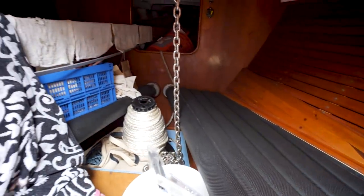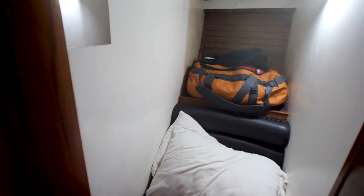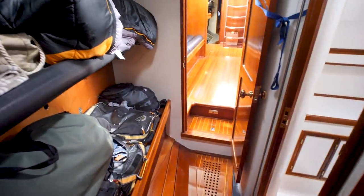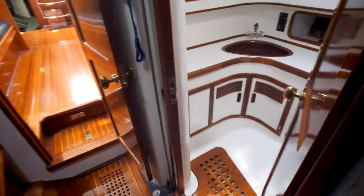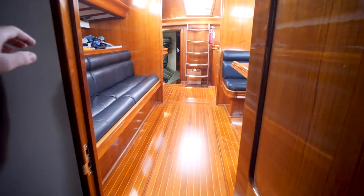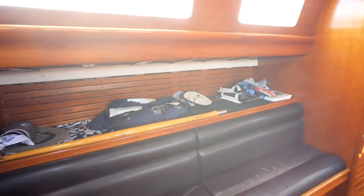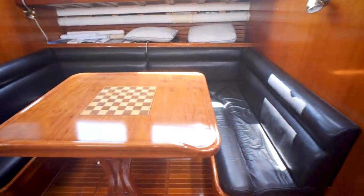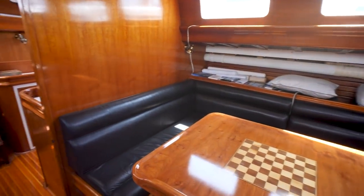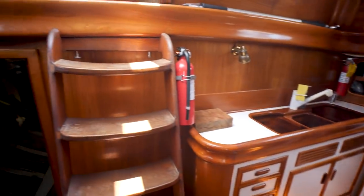Now we're doing the full continuous below-decks walkthrough from bow to stern. This is the forward cabin — on each side you've got a pilot berth. There's a little settee section, two more pilot berths, the forward head, and then moving aft into the main salon area — big main salon, beautiful woodwork — and then the galley right there and the companionway ladder.